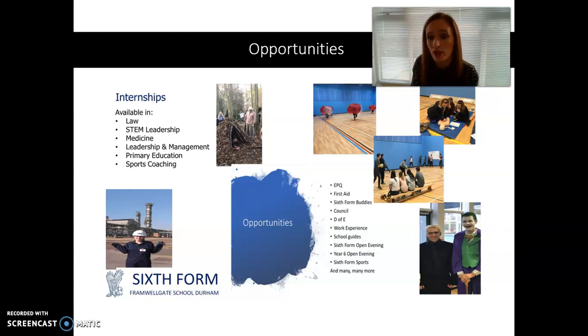Activities include first aid, sixth form buddies, student council, DAV, work experience, school guides, and sixth form sport. We have a designated hour every fortnight for sixth form sport as well.